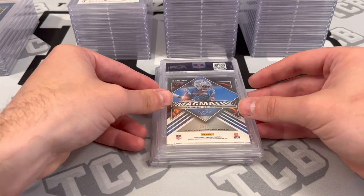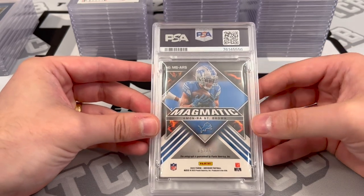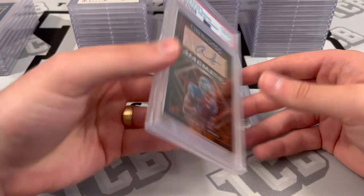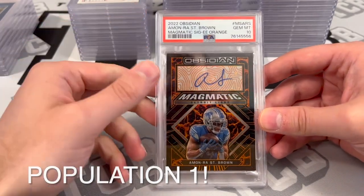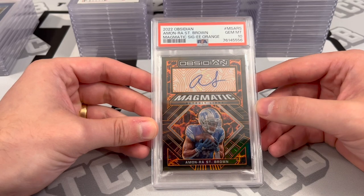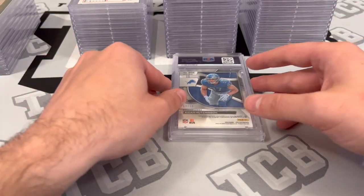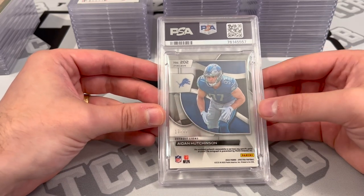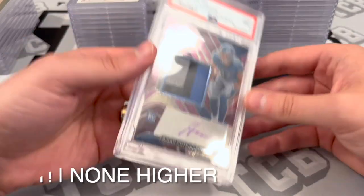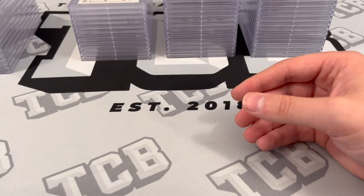I evaluated both of these. The Amun-Ra St. Brown is an orange auto from Obsidian out of 75. I said it looked to be a PSA 8-9 potential. PSA 10 — I underdid it. I usually err on the side of caution, so we will take a higher grade than predicted for sure. Beautiful, PSA 10 there on the Amun-Ra. We'll always take my predictions being wrong on the high side. The Spectra RPA Purple — I said this one looked to be a PSA 8, there's a couple small flaws, I think just a solid 8. PSA 9. Both of them a little bit higher than I thought. That person will be very happy.